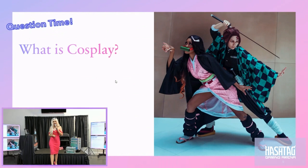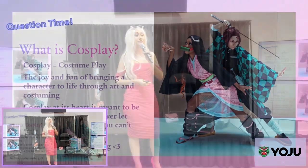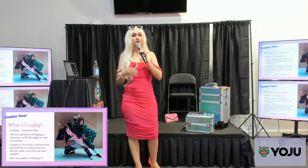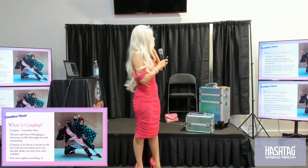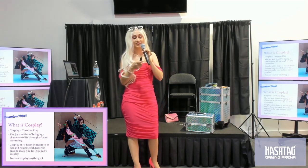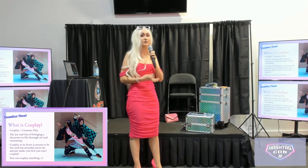Costume play! Cosplay is costume play. The reason I want to discuss it is because it's very important to understand that at its heart, it's meant to be fun. Cosplay is one of the only things in many people's lives that isn't about making money or impressing someone. It can really just be about self-expression and having fun. I want you to keep that in mind so you don't get stressed about your look being perfect.